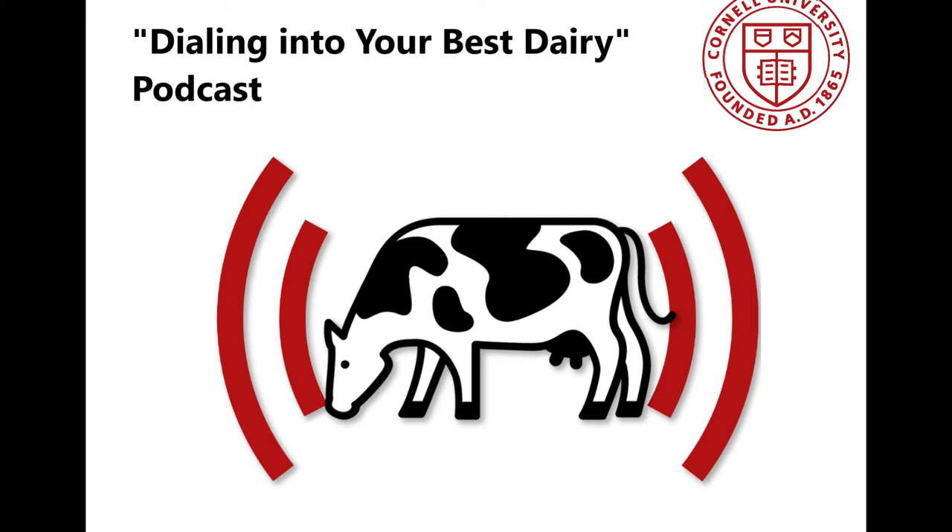Welcome to the next episode of the Cornell Cooperative Extension's Dialing In Your Best Dairy. I'm Margaret Quasdorff, Dairy Management Specialist from the Northwest New York Regional Team, joined today by Dave Belbian of the Central New York Regional Team. Dairy heifers represent your future herd productivity and success, or if you're a heifer grower, that of a dairy for which you are raising heifers. This episode is going to dial in on raising your heifers to meet their full genetic potential.